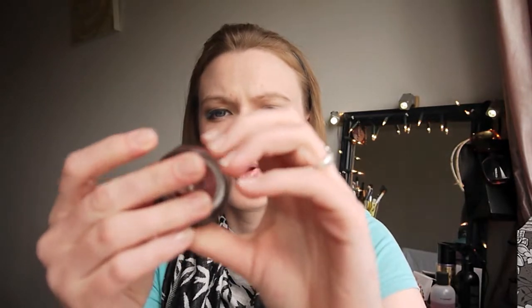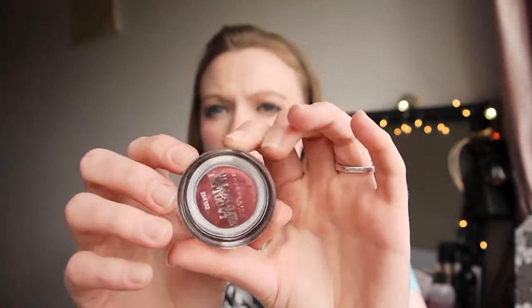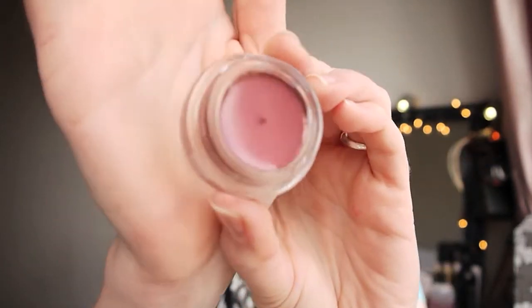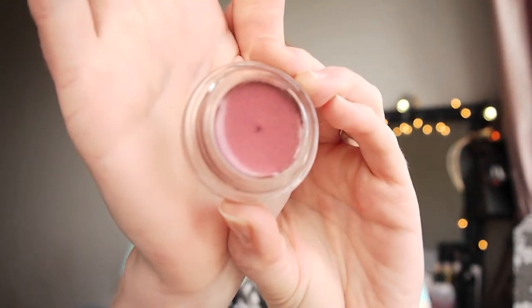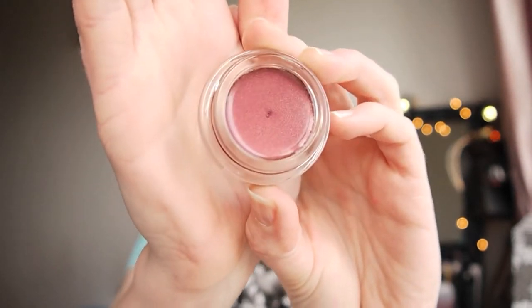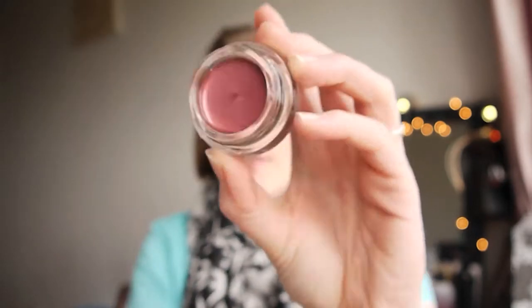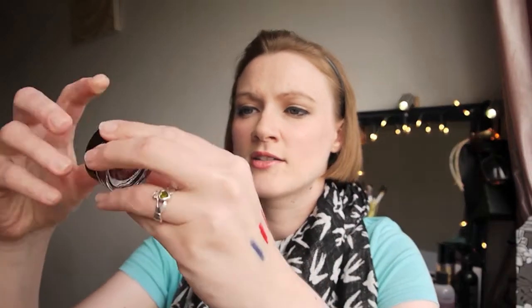Finally from Superdrug I have this metallic pomegranate Color Tattoo eyeshadow from Maybelline. I haven't even used this yet but it's so beautiful. I haven't seen this anywhere else. I've been keeping an eye on the Color Tattoos because I really enjoy using these products. It's just a lovely reddy colour — I wouldn't even know how to describe it properly but yeah, I'm looking forward to using it. Cannot wait.